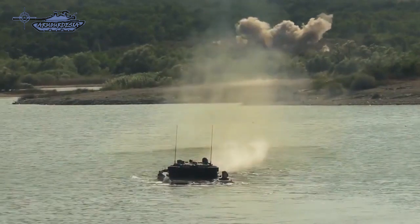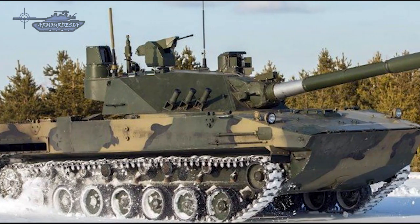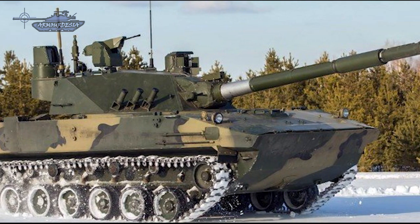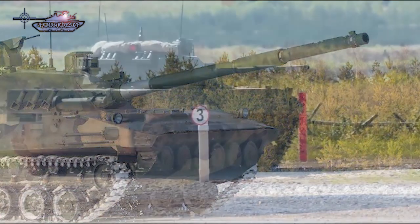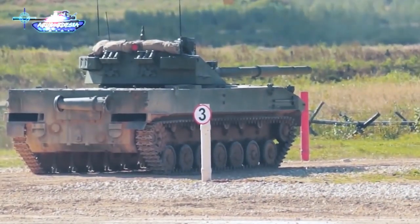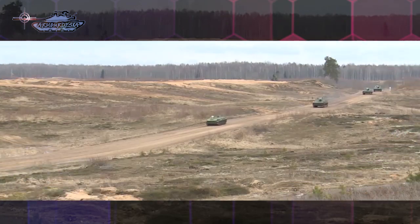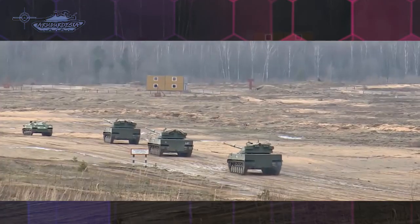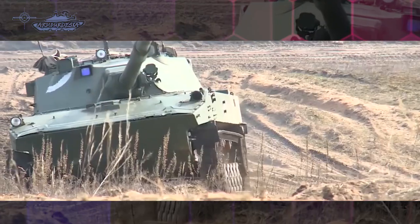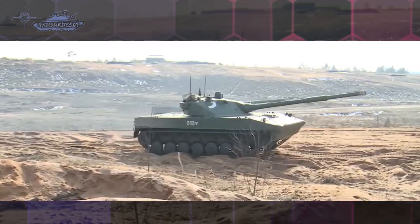This vehicle is based on the BMD-4M chassis, but with a much larger 125mm smoothbore gun. The 2S-25 uses some fire control elements of the T-90MS main battle tank. It is a modern day tank destroyer manufactured by Volgograd Tractor Factory, designed to defeat tanks, hard-skinned materiel, and enemy manpower by airborne and amphibious landing forces, as well as by special designated units of ground forces.